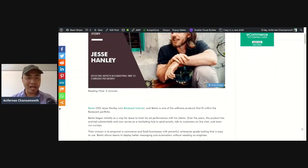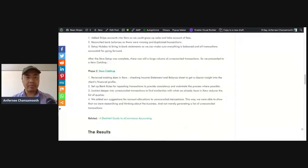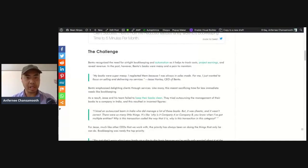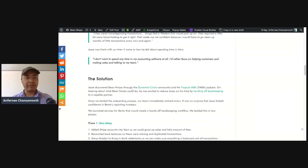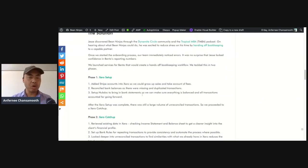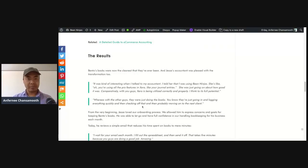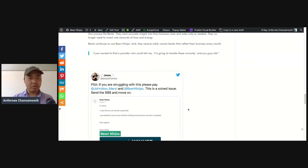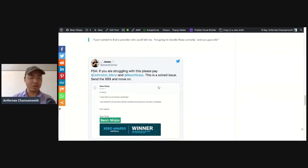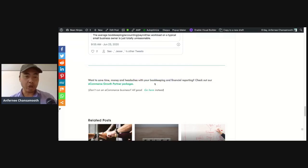We get into the story — a nice picture of Jesse — and then information about the company and the challenge. We talk about the specific challenges Jesse had before he signed up with B-Ninjas, then the solution from the perspective of what actual steps were taken by B-Ninjas to resolve those challenges, and then the results — the final outcome — expanding on specific comments the client made. We even have a screenshot of the client referring B-Ninjas out on social media, and then we end with a call to action.